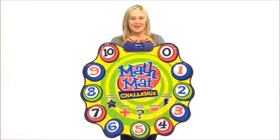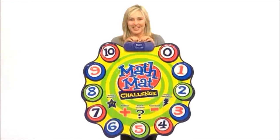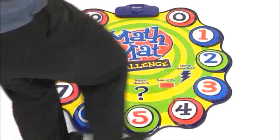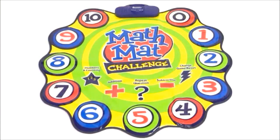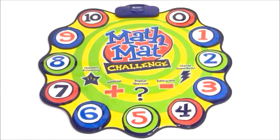Get children recognizing numbers, counting, adding, and subtracting with the Math Mat Challenge Game. Children will actively think on their feet and build gross motor skills with three different games and two different skill levels. The interactive Talking Mat reinforces listening skills and helps children progress along their individual learning paths.